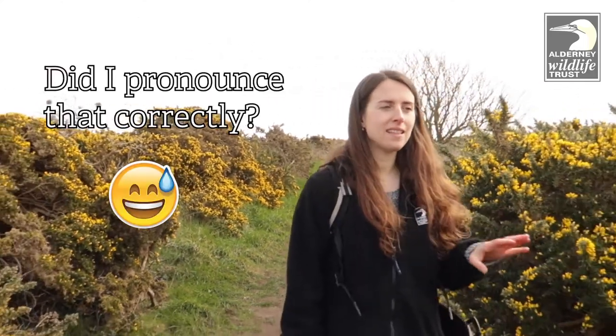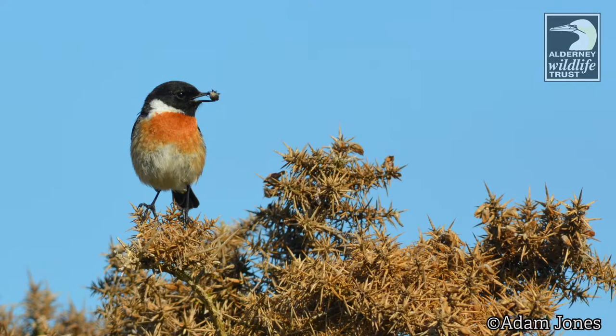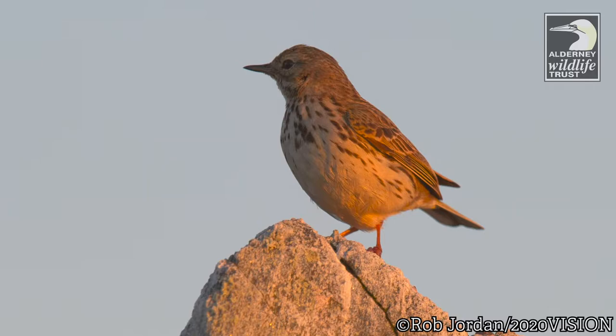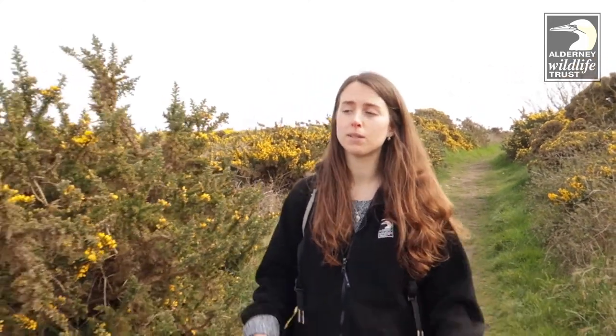We're just in the area of heathland now, known as Goffoni, and this is actually the best place on the island to see the Dartford Warbler. Other birds that you can see include the stonechat, the rock pipit, and if you're really lucky in summer, you might even see the hoopoe. This bird actually migrates here from Africa and it's like a cockatoo-looking bird with a cinnamon plumage — it's really beautiful. So if you're into birdwatching, take your binoculars out and have a look around.